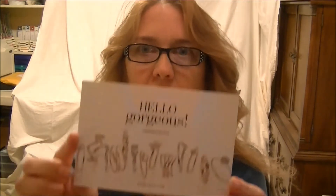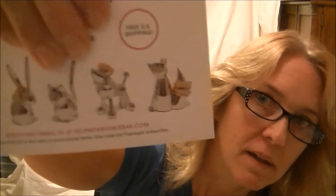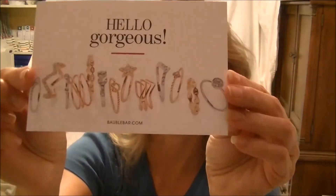There's a Bobble Bar discount card - 20% off an order of $30 at bobblebar.com. They also have other styles - rabbit, cat, dog, and I think a fox. They may have jewelry too.